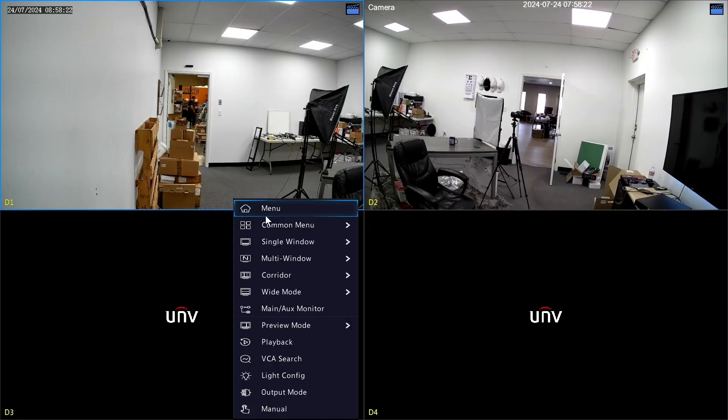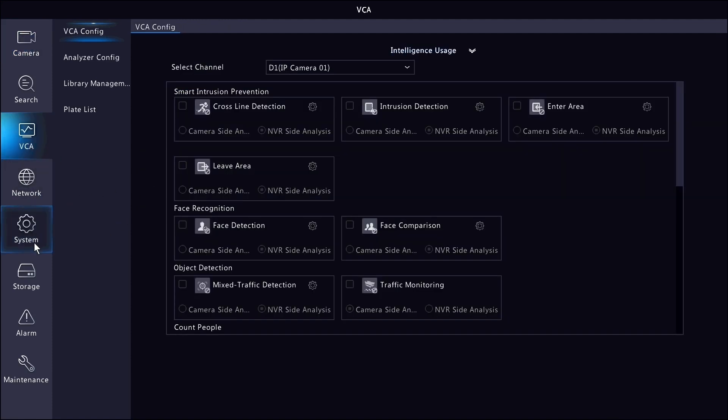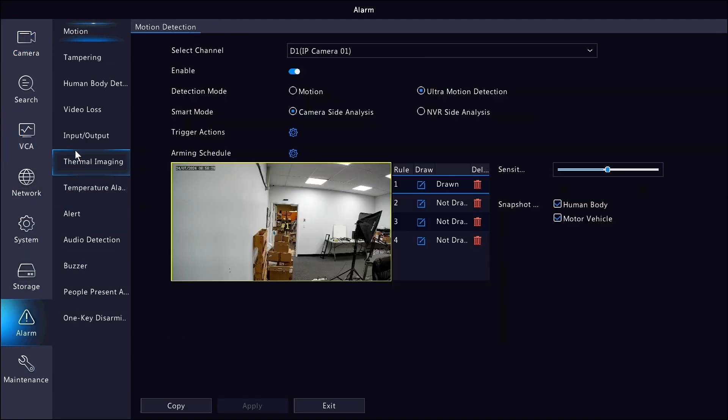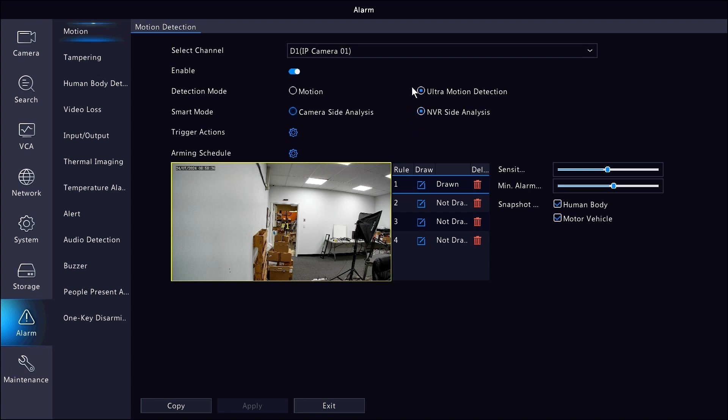You're not going to have access to line crossing, intrusion detection, area entrance, and exit. Instead, ultra motion detection is basically pixel-based motion detection with AI filters. Pixel-based motion detection has been around in IP cameras long before AI — this is your standard grid where the camera just looks for movement in the pixels.